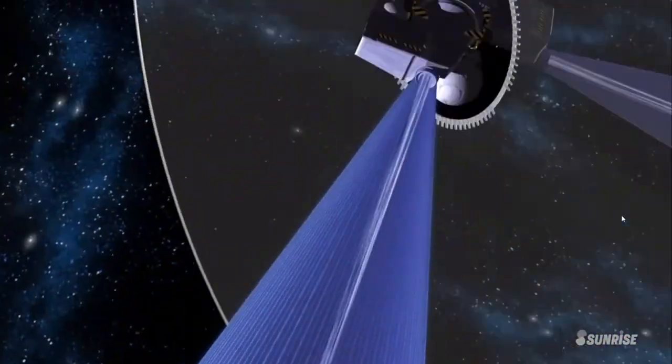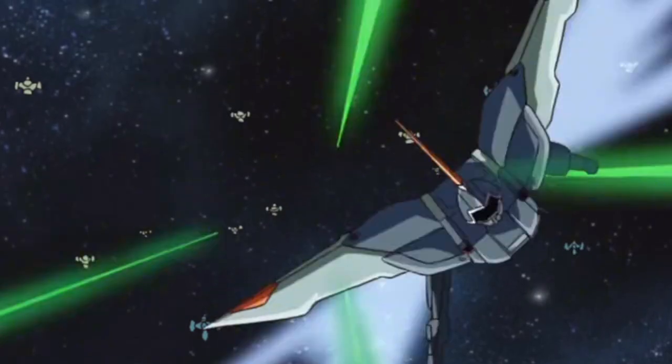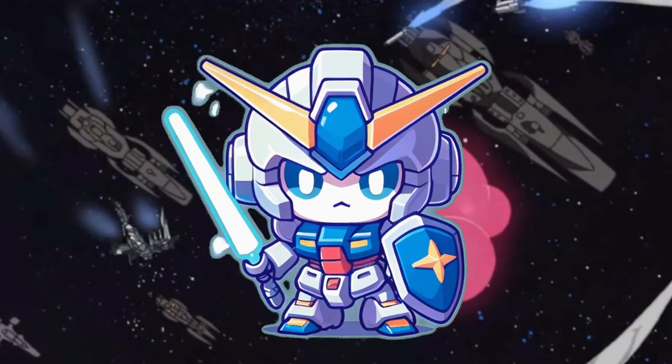In the year 69 of the Cosmic Era, warfare was forever changed by the debut of ZAFT's Jinn Mobile Suits, the first operational units of their kind. Though outnumbered, the Jinns achieved a historic victory against the plant-sponsor nation's forces, decimating their mobile armors and securing the colonies.